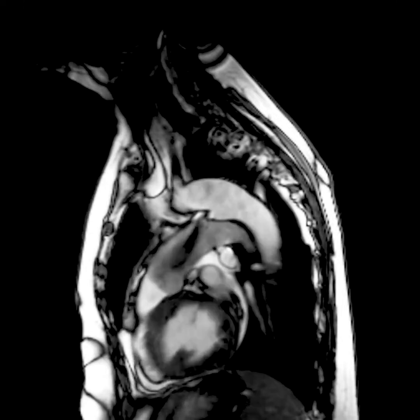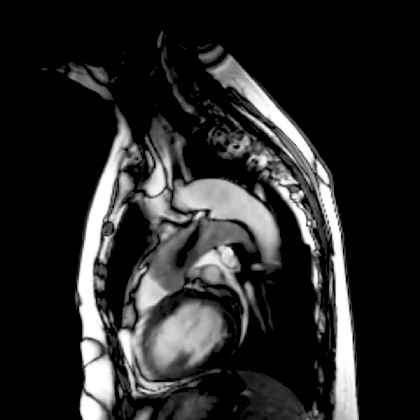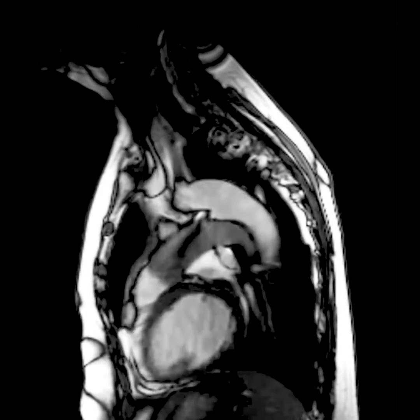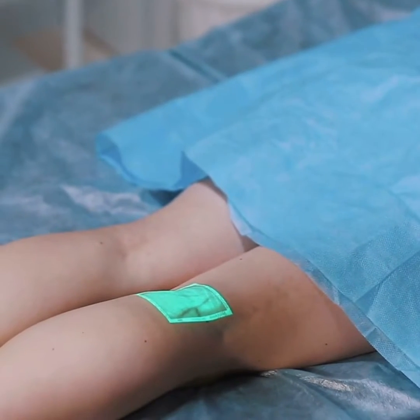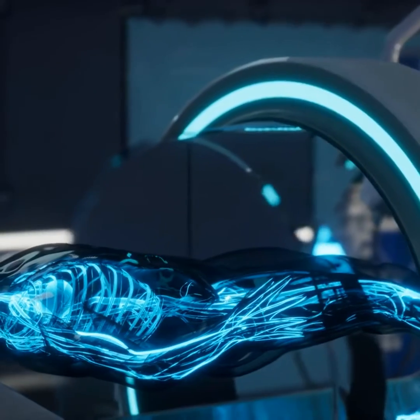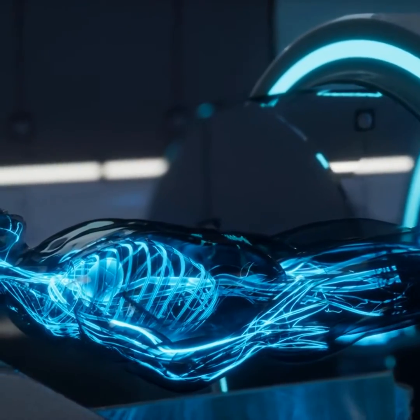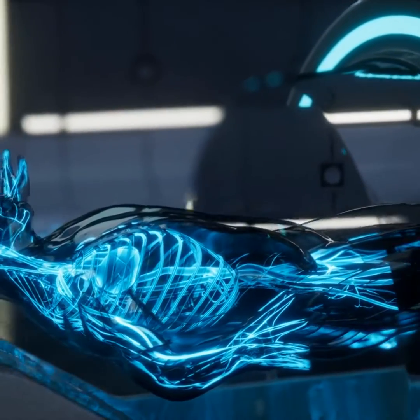Over time, the body forms a clot around the coils, further sealing off the abnormality and preventing it from rupturing or causing other complications. Vascular surgeons are typically the specialists who perform coil embolization procedures. They are trained in the use of catheters and imaging techniques necessary to navigate the blood vessels and accurately deploy the coils or embolic materials.